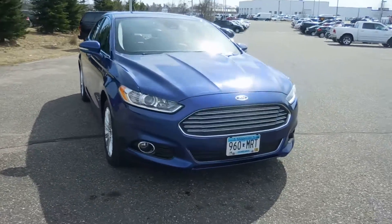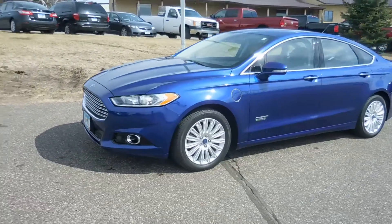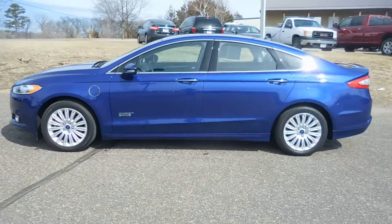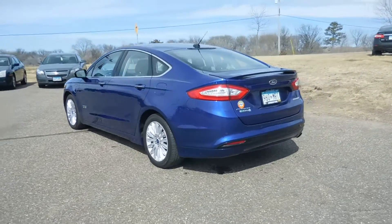Hey everyone, it's Anna from Cornerstone Auto and today I'm going to show you this blue 2014 Ford Fusion Energi Titanium. So this is a hybrid, really nice and quiet. This one has a 2.0 liter 4 cylinder engine, a CVT transmission, and it is front wheel drive.